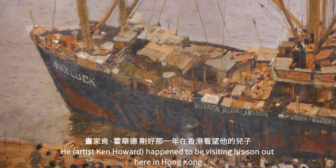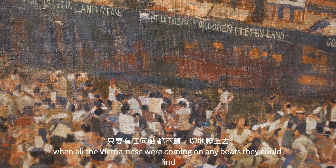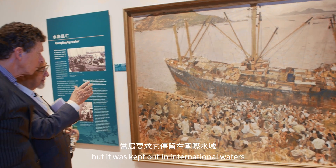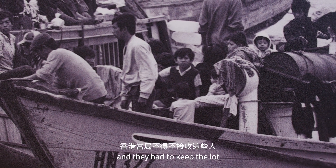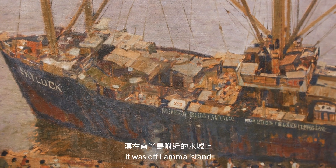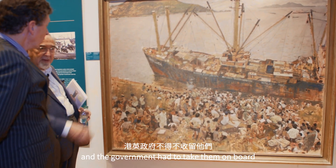He happened to be visiting with his son in Hong Kong during the Vietnamese crisis, when all the Vietnamese were coming up on any little boats they could find — most of them sank on the way. But this was an old ship which made it to Hong Kong, yet was kept out in international waters — the British didn't allow it in, because once they got in they had to look after them. For months it sat off Lama Island, until during a stormy evening the refugees on board cut the anchor chain. It drifted onto Lama Island and they came ashore, so the government had to take them.